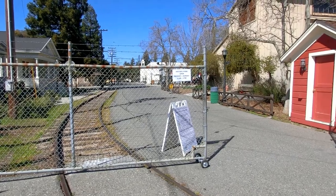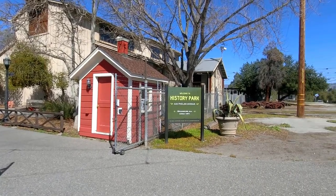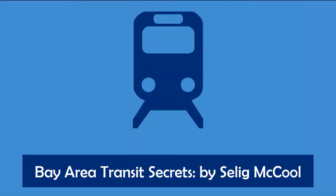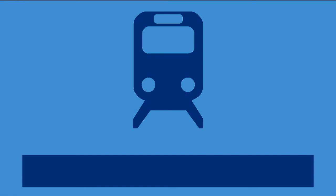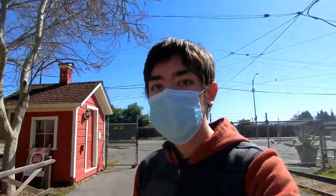Welcome to the latest episode of Bay Area Transit Secrets, where today I'm going to be taking you through San Jose's History Park. History Park is located at 653 Fellon Avenue in San Jose, and it's a very nice park that has a lot of historical information about San Jose. It's basically a large-scale model of how life was many, many years ago.